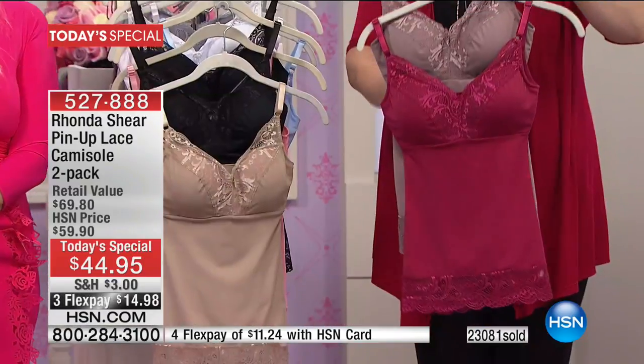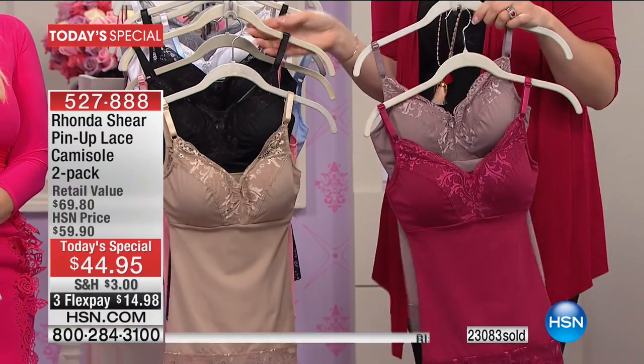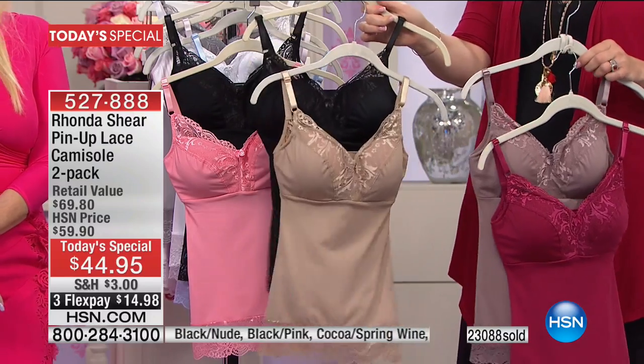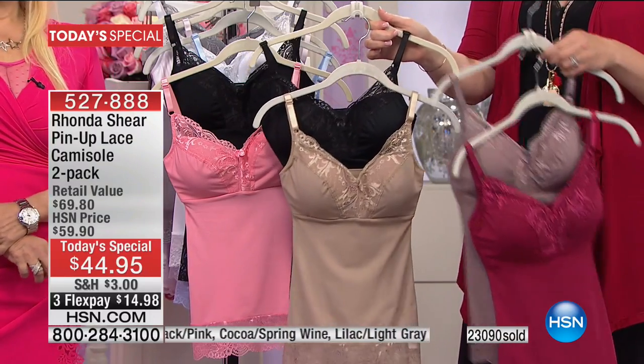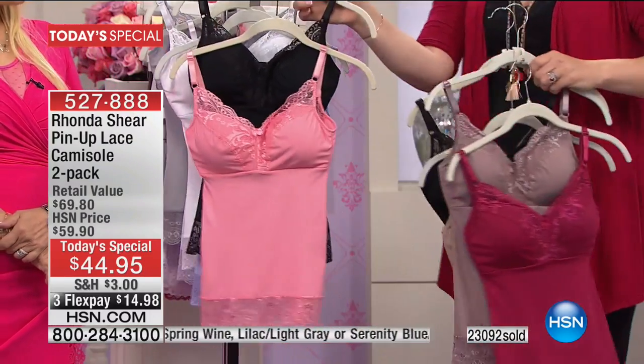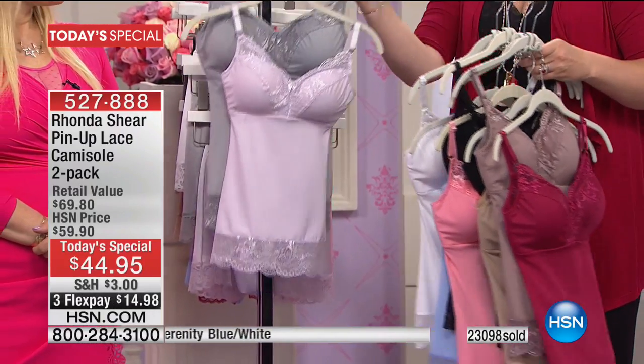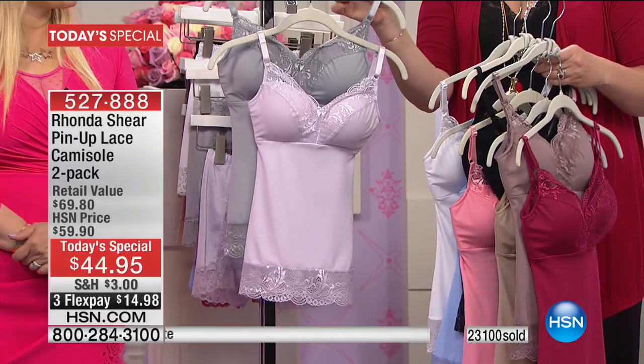Very quickly, this is your spring wine and your cocoa — you're getting them for $14.98 on three monthly installments. We also have them in black and nude, pink and black, serenity blue and white, and lilac and light gray.